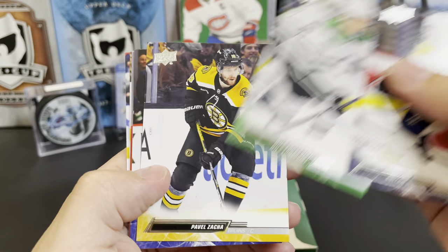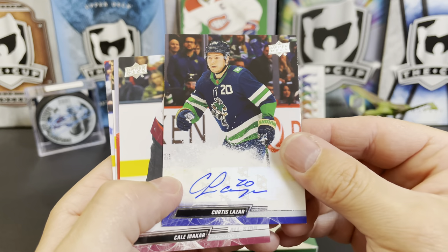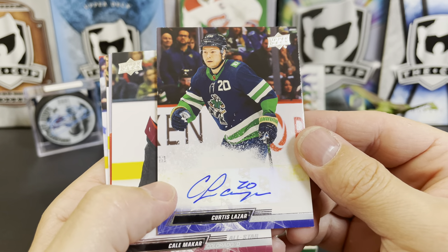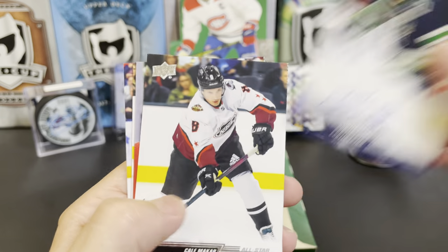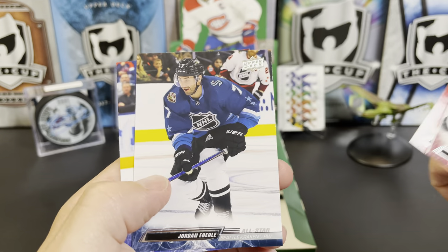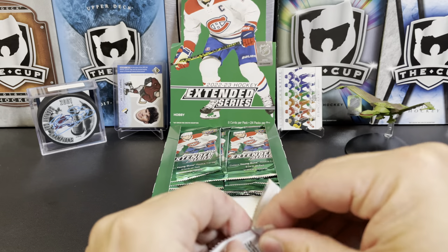Colton Sissons, Nils Lundqvist, Pavel Zacha — and just as we were talking about how hard it is to hit an auto, we pulled a Curtis Lazar sticker auto! It's a rare hit here, I'm liking that. Anytime you pull an auto. Kale Clague All-Star, Ville Husso, Jordan Eberle, and Patrick Maroon. I think those autos are case hits.